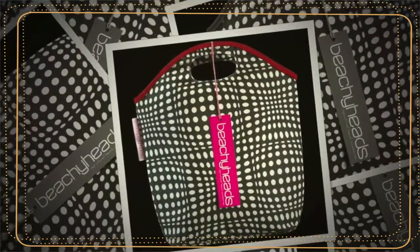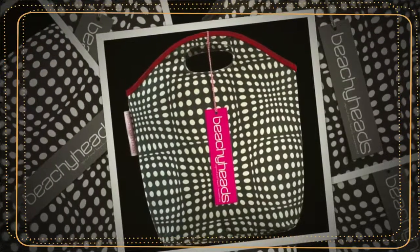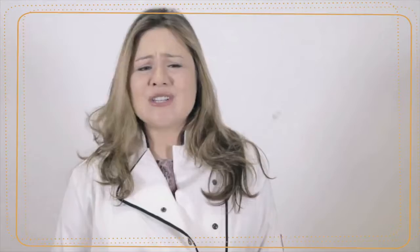Have you spotted my mystery gift yet? Yep, it's the fabulous Beachy Heads Cooler, worth 399 Rand. Super stylish and just what every girl needs to put her bubbly for the beach in.